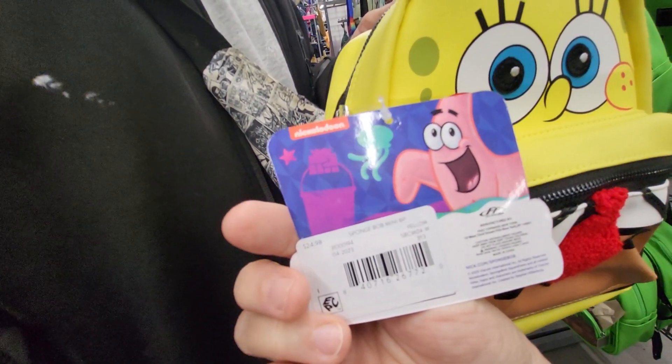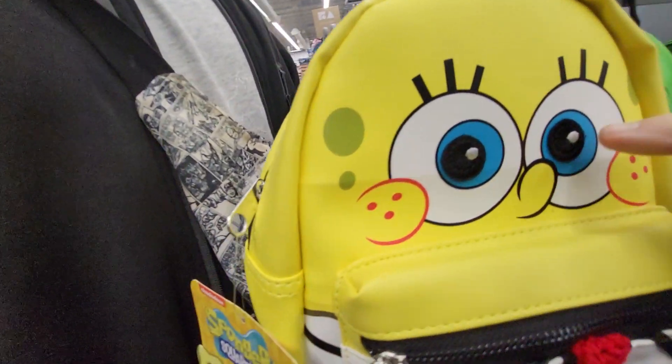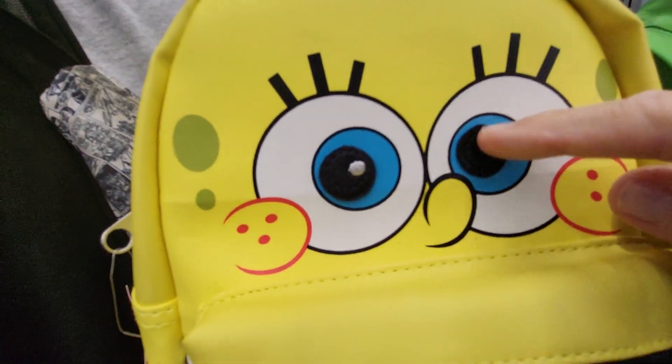This one is $24.98. It does have black and silver stitching on the eyes here.